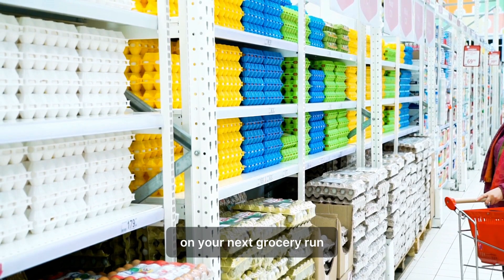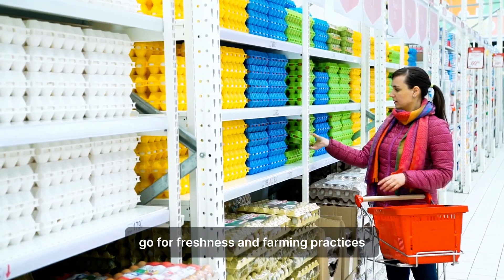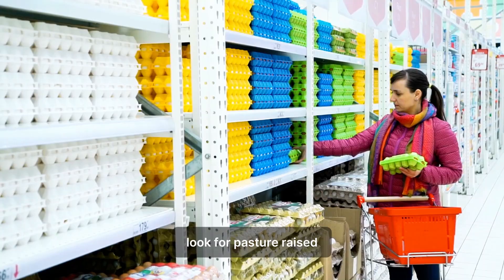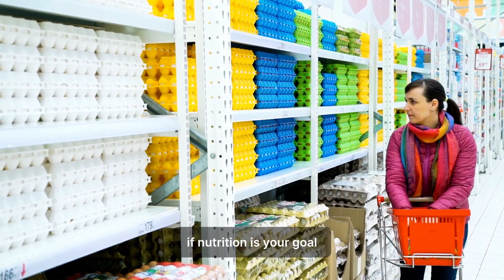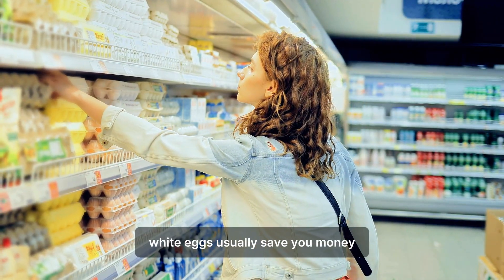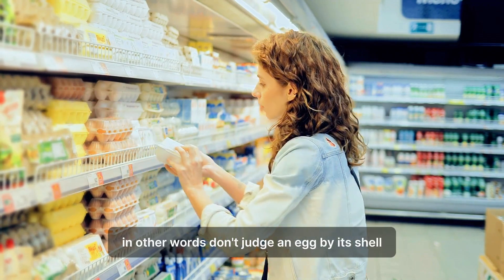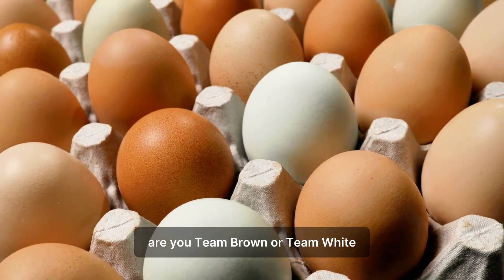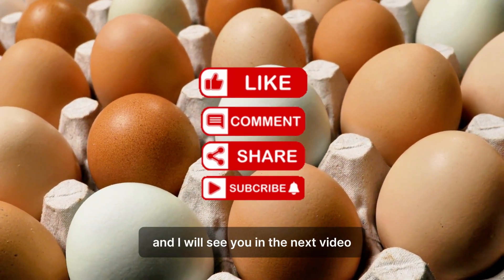On your next grocery run, feel free to skip the shell color stare-down entirely. Go for freshness and farming practices, not color. Look for pasture-raised, cage-free, or omega-3-enriched eggs if nutrition is your goal. If price is your priority, white eggs usually save you money with no nutritional loss. In other words, don't judge an egg by its shell. Are you team brown or team white? Drop it in the comments. Thanks for watching and I will see you in the next video.